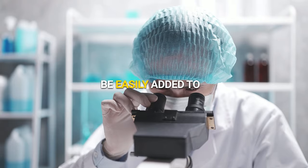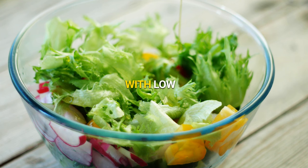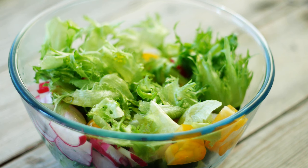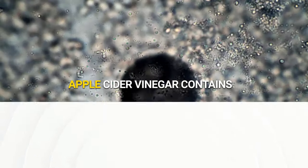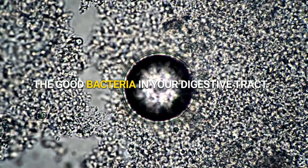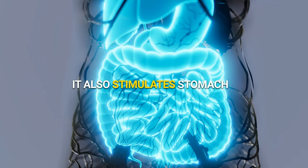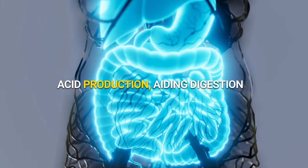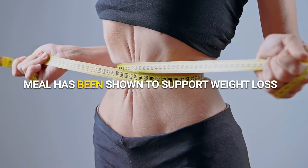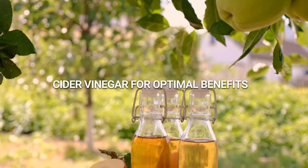Apple cider vinegar can be easily added to your diet through salad dressings and homemade mayo. It is advised to begin with low doses and gradually increase to the recommended maximum. Apple cider vinegar contains prebiotics that nourish the good bacteria in your digestive tract, helping to preserve beneficial microorganisms. It also stimulates stomach acid production, aiding digestion. Consuming apple cider vinegar 15 to 20 minutes before a meal has been shown to support weight loss. Remember to choose unpasteurized raw apple cider vinegar for optimal benefits.